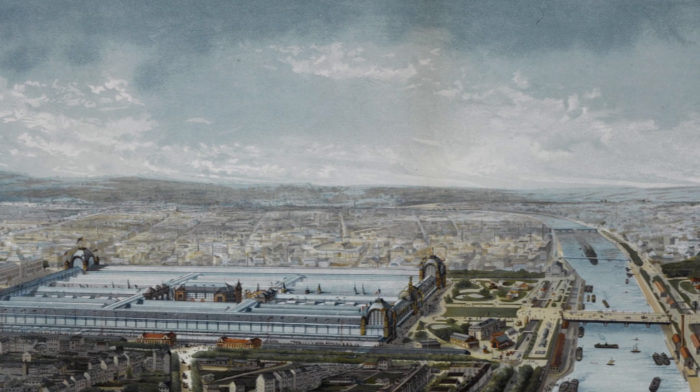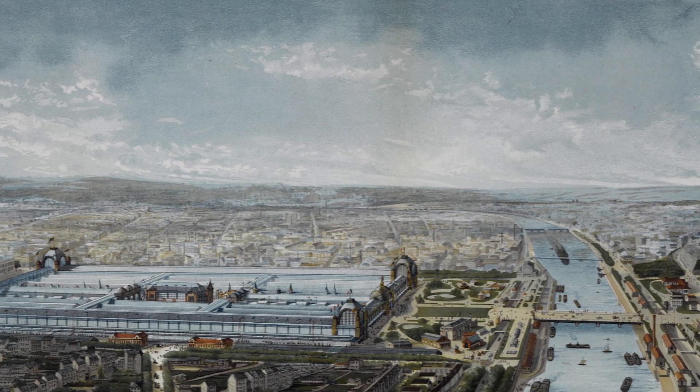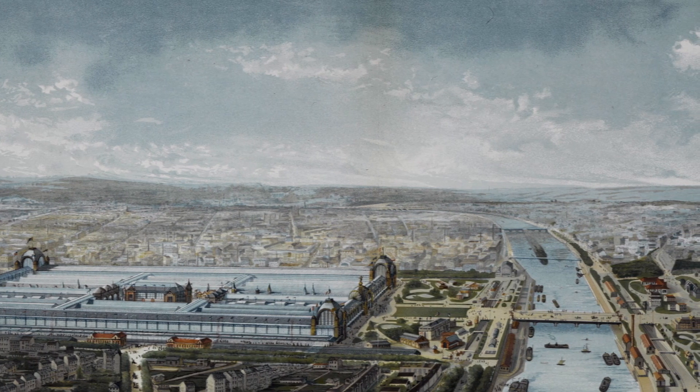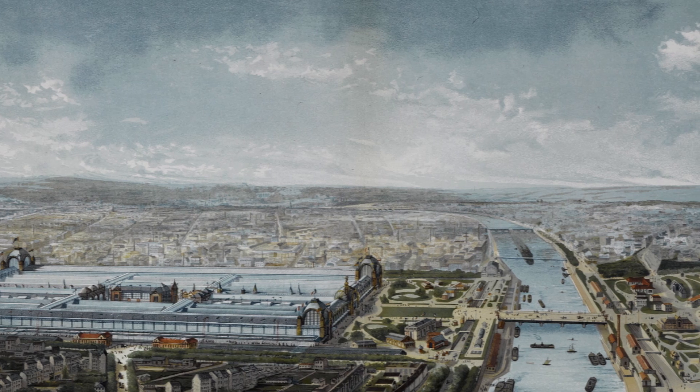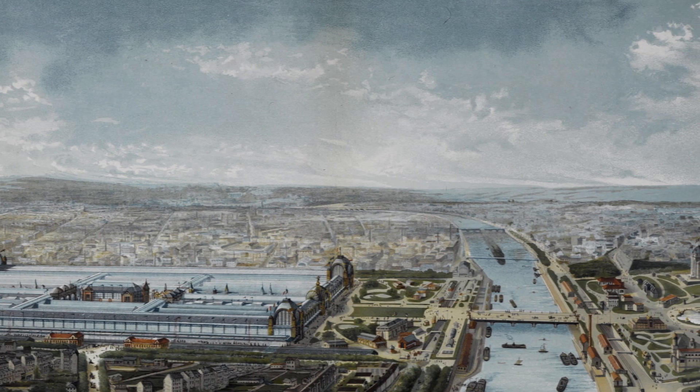A competition was announced for someone to build a tower — something with a square base, 125 metres wide and 300 metres high. In 1886, a height of 300 metres would make it taller than any man-made structure on Earth.